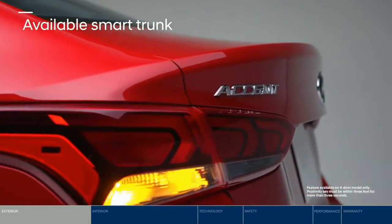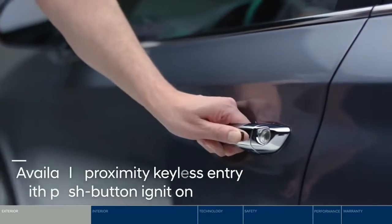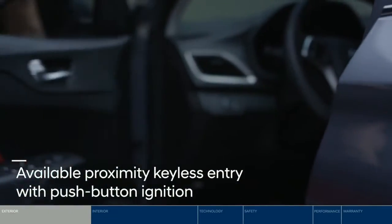Thanks to the proximity key, you can access the smart trunk hands-free and unlock the door at the press of a button. No more searching for keys.